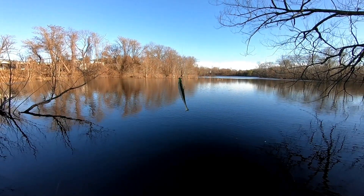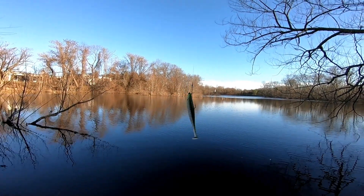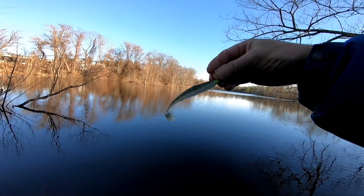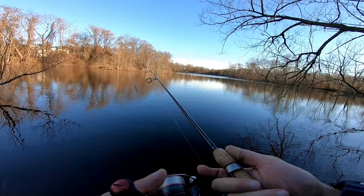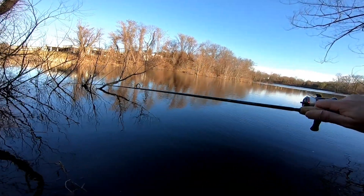The water's pretty high here. I'm gonna try this Keitech paddle tail swimbait and see if anything's popping. This ought to be fun with this light action setup here.